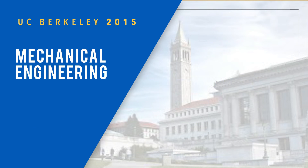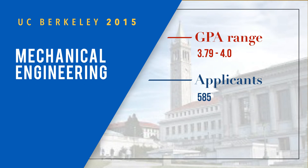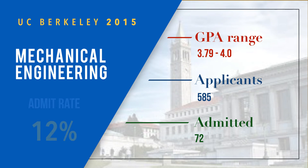Mechanical engineering had a GPA range of 3.79 to 4.0. You can see the applicant and admitted numbers there, with a 12 percent admit rate.